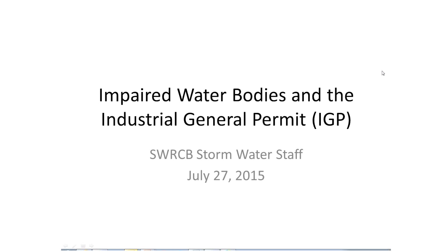Thank you very much for joining us today for a webinar on impaired water bodies and the Industrial General Stormwater Permit, which we call the IGP. This quick webinar is to talk about the difference between new dischargers and the requirements for impaired water bodies, and the difference between the requirements for existing dischargers. My name is Laurel Wardrip, and I'm the Industrial and Construction Stormwater Unit Chief here at the State Water Board.